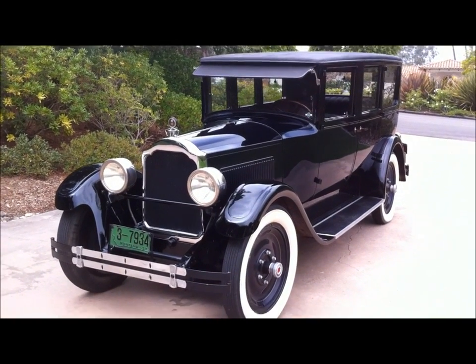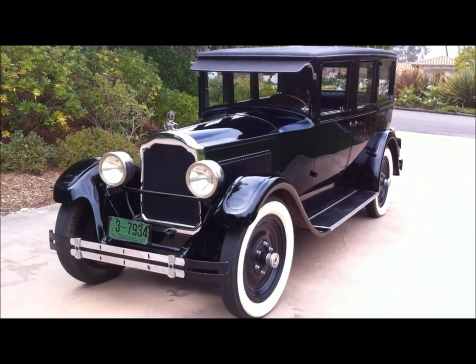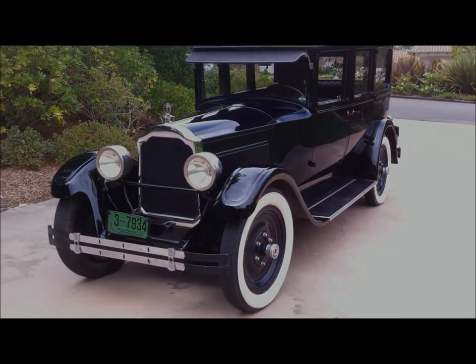I would say it has to be one of the nicest original 1924 Packards in existence.